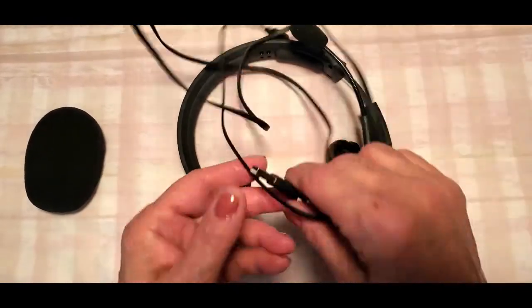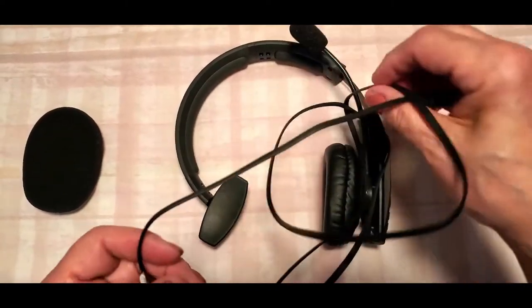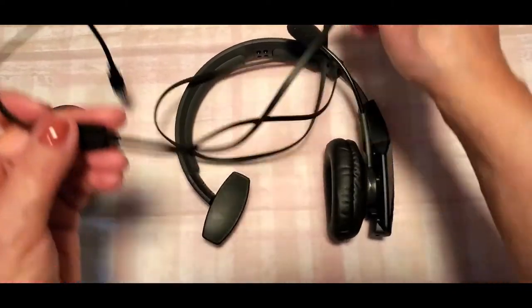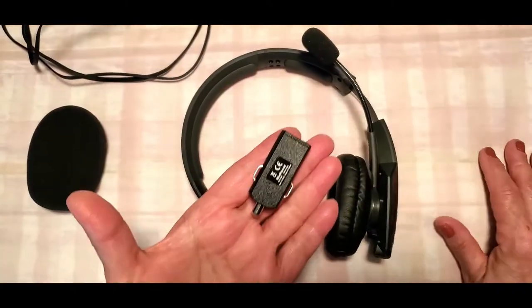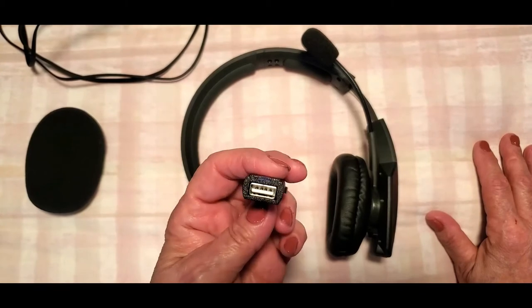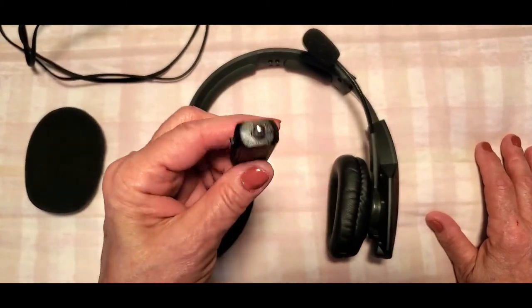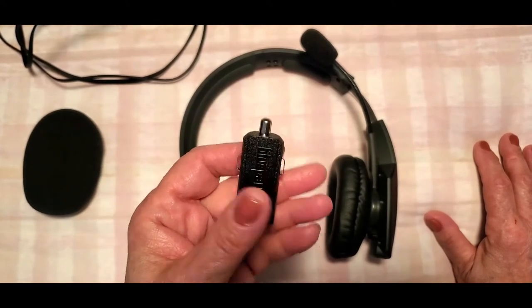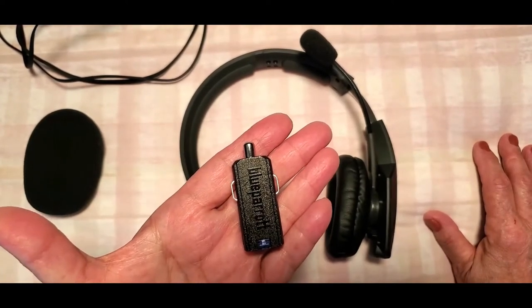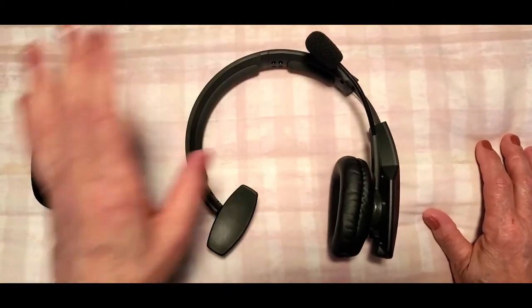It comes with USB charging, which is of course included in the set. It also comes with a car adapter so you can plug the USB into that end and push the other end into the cigarette lighter of your vehicle and charge it on the go. Those two features are definitely important.